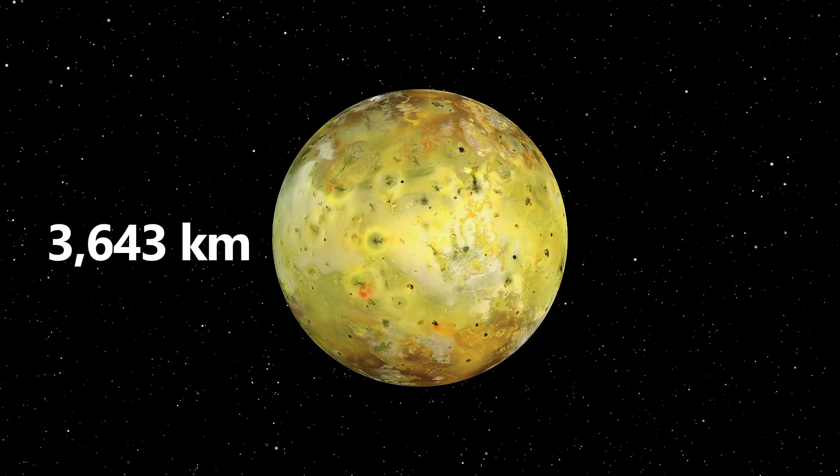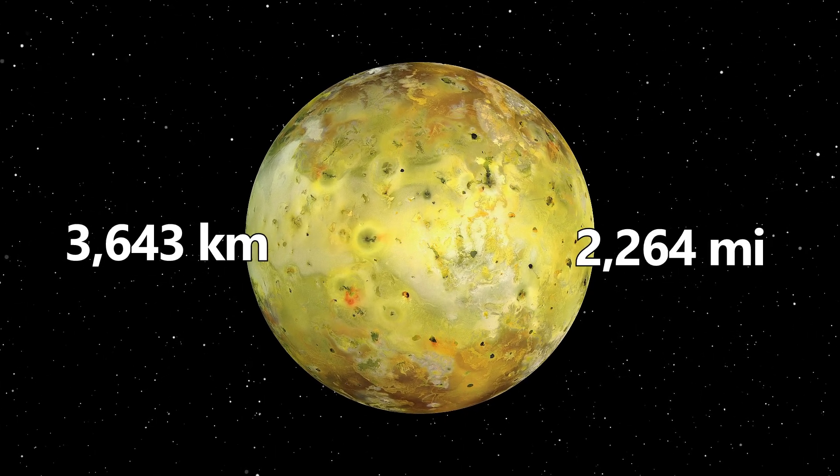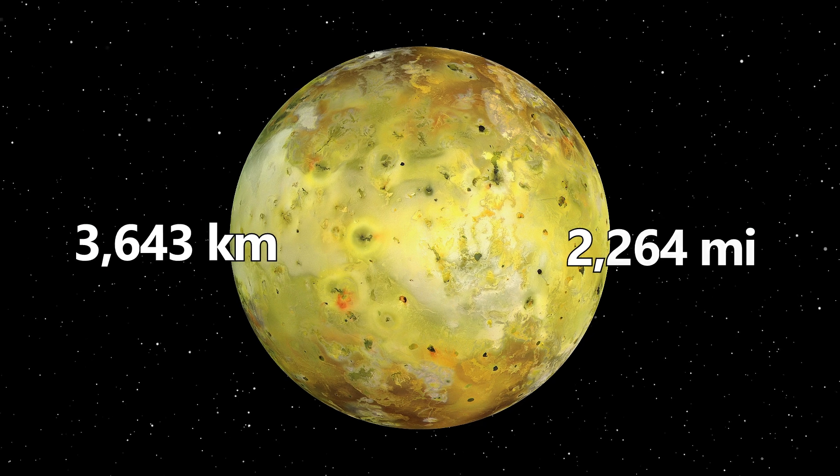Io has a diameter of 3,643 kilometers, or 2,264 miles, making it quite substantial.